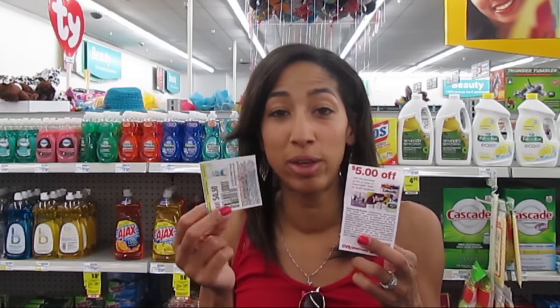I got this free coupon in the mail from CVS that I plan to use to save even more. So let me combine this CVS coupon with my manufacturer coupons and save.